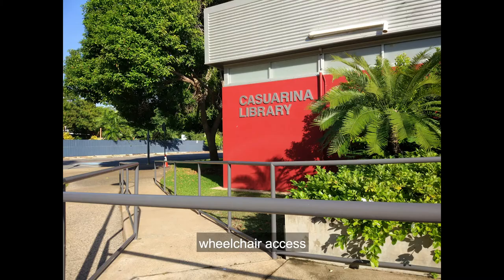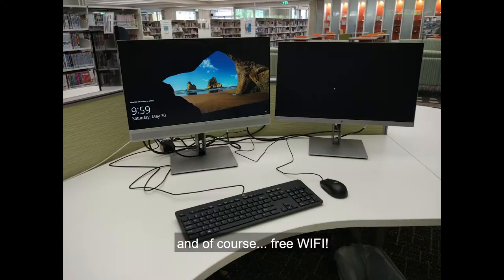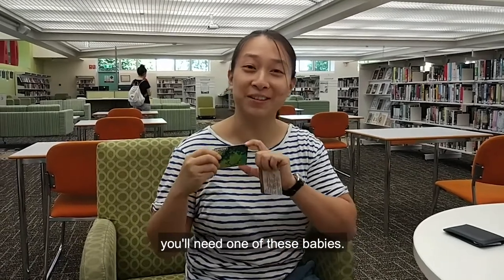The facilities at the library are: car parks, bike rack, wheelchair access, water fountain, toilet, and of course free Wi-Fi. For most of the library services, you will need one of these babies — it's a library membership card.